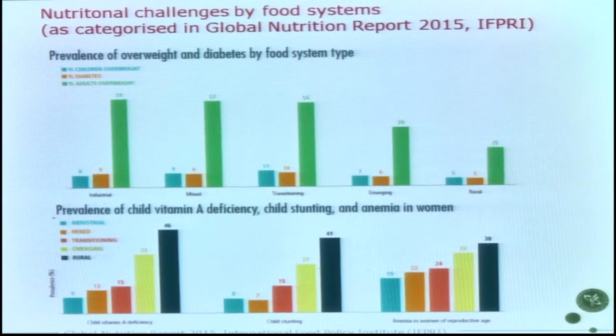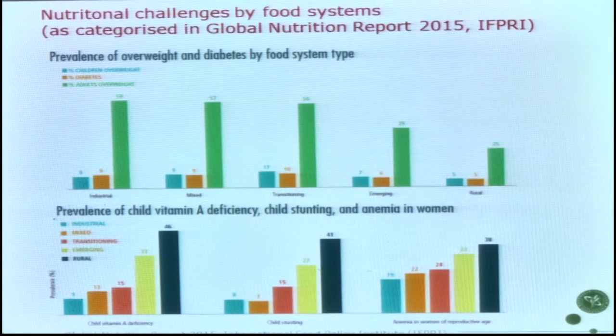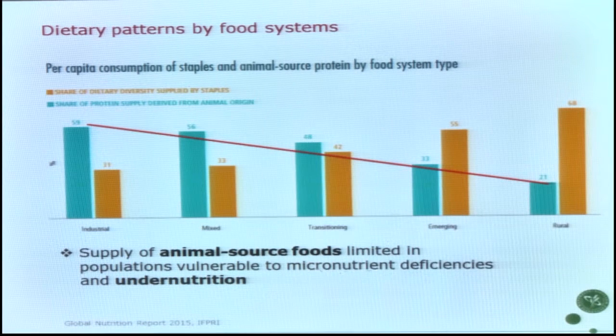This morning we already covered very extensively the problems of overnutrition. If we move from the industrialized food system through the more transitional food systems to what we find in typical developing countries, we have this gradient where overnutrition is in one part of the world, while very large population groups are still suffering from the classical undernutrition problems of micronutrient deficiencies.